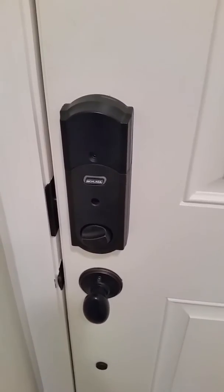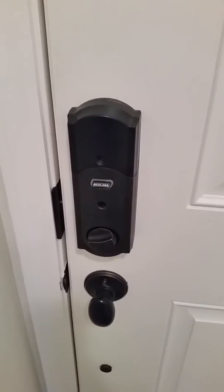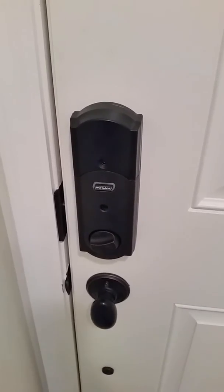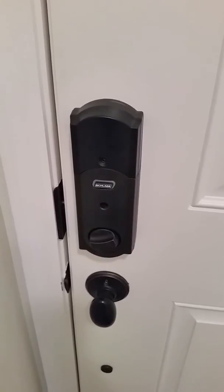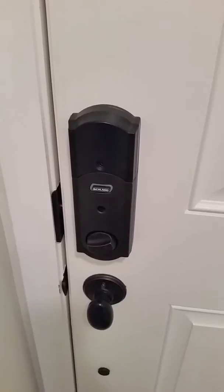Today our video clip is a demo on unlocking the front door using Alexa technology. When I refer to Alexa technology, these are devices such as the Echo Dot, the Echo Show, Echo, Dash Wand, and Tap.